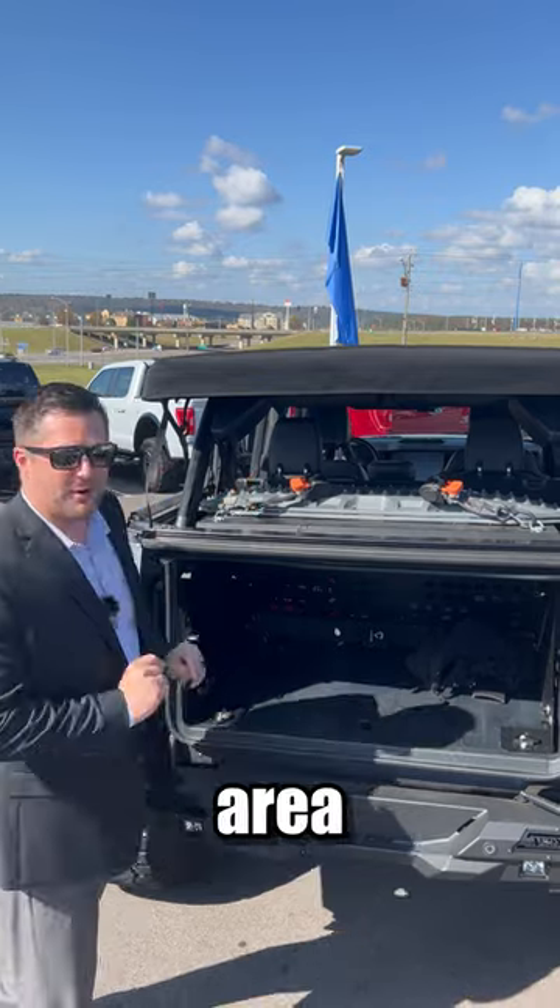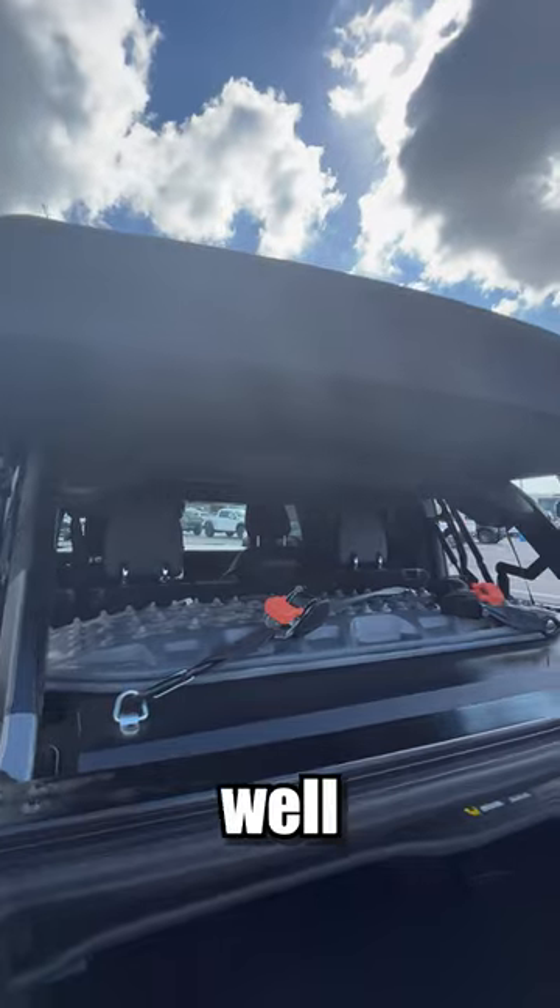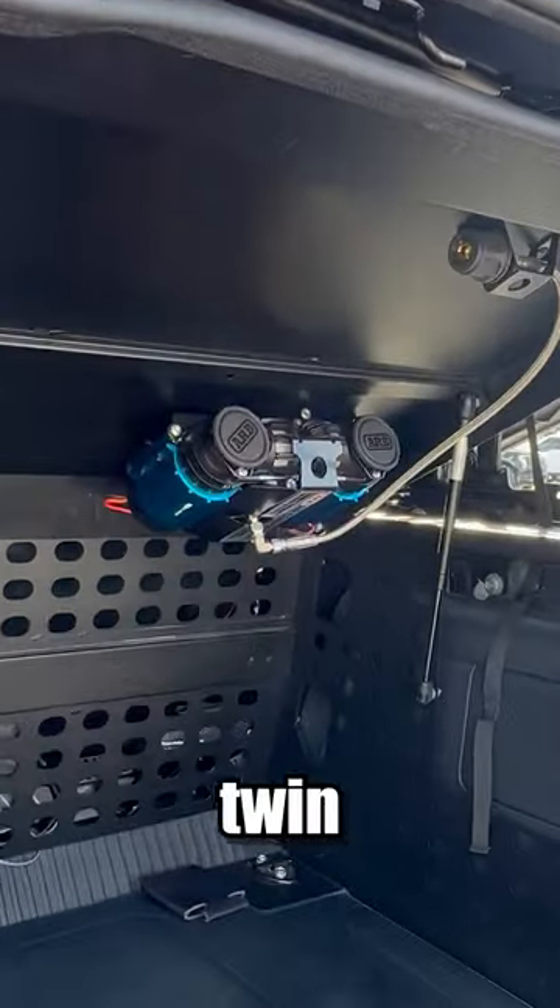Out back, we have a cargo area enclosure by Ford Accessories that allows for storage on top of the enclosure as well as underneath it, with the ARB twin air compressor.